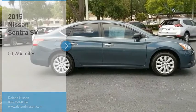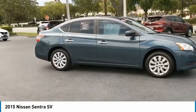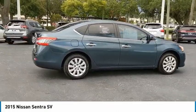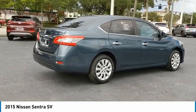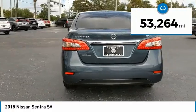You are going to love the 2015 Sentra. With its spacious and versatile interior and stellar fuel efficiency, the Nissan Sentra is the obvious choice for anyone who wants to enjoy a stylish and comfortable ride. This vehicle has less than 55,000 miles.